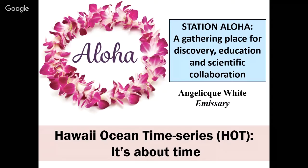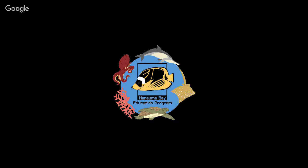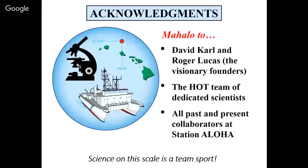I'll start with a mahalo to David Carl and Roger Lucas, the two individuals who founded this program in the 1980s. It was quite visionary then, as it is now, to begin a time series carefully measuring very difficult-to-measure parameters of the open ocean. Also, a thanks to a very dedicated team of scientists — every single month, 20-plus individuals go to sea for four or five days, often in inclement weather, and are quite dedicated to collecting, analyzing, and interpreting the data. As well as past and present collaborators — this is a Hawaii-centric program, but we have collaborators join from all over the United States and internationally, including volunteers, teachers, educators, and researchers of a whole range of elements. Science on this scale is definitively a team sport. These things cannot be done in isolation.